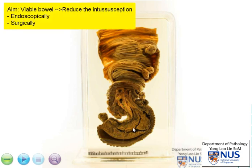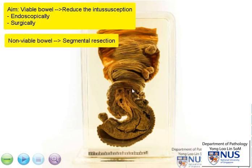If the bowel wall is still viable, then the patient may not require an excision. However, if the wall appears to be dusky and perhaps potentially necrotic or infarcted, then a segmental resection may be required.